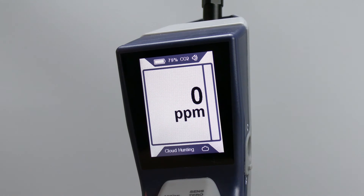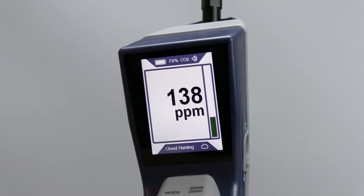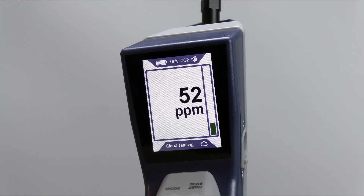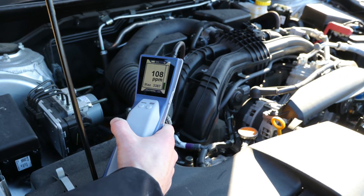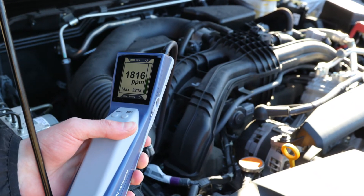AST300PPM's cloud hunting mode displays the ambient refrigerant background at parts per million. This useful feature allows the user to easily follow the PPM number to find the source of the leak — the higher the number, the closer you are to the leak. It also allows the technician to quantify and compare leaks to prioritize leak repairs.